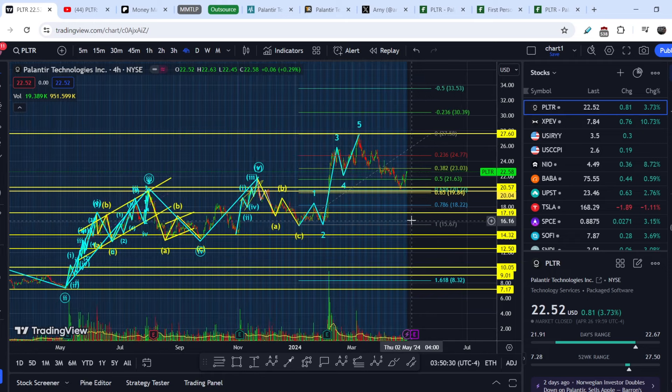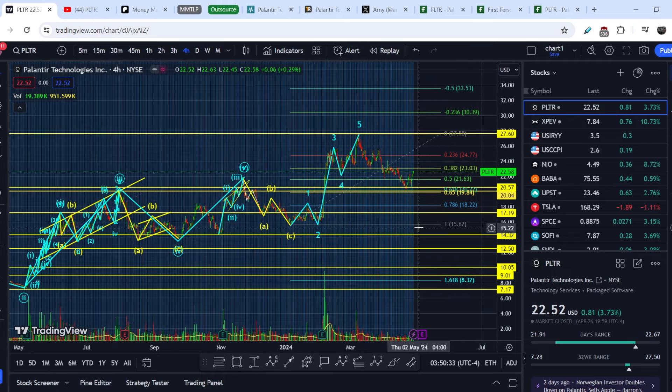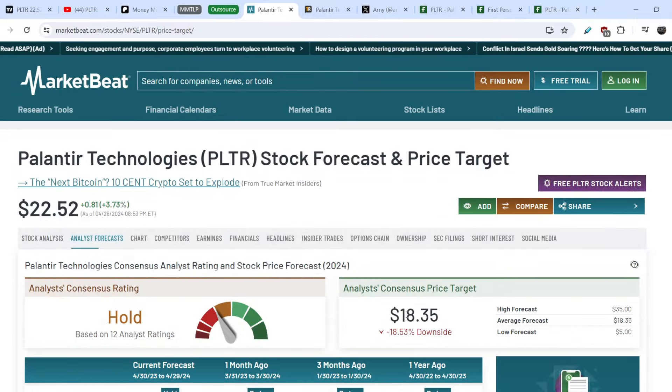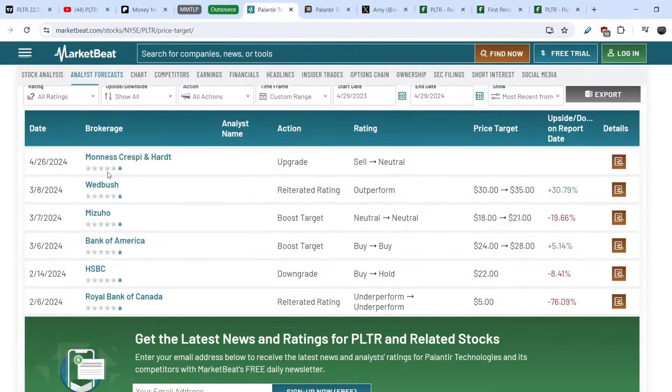Palantir is a quite interesting company because it is consistently growing its user base. However, if you take a look at the consensus analyst price target — for example on MarketBit — you can see it is at the range of $18.35, which implies about 18.5% of downside potential. Interestingly, Monask, Raspi and Hart upgraded their price target on April 26, just three days ago. They didn't specify a price target, but they changed the rating from sell to neutral.